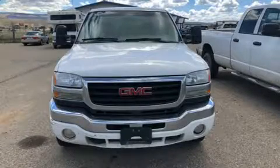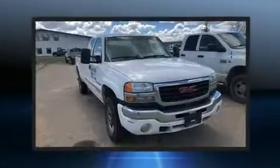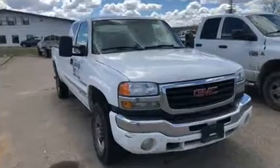Take command of the road in the 2006 GMC Sierra 2500 HD. It features an automatic transmission, four-wheel drive, and a powerful eight-cylinder engine.